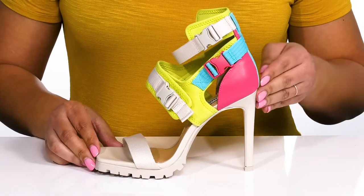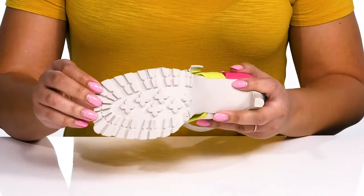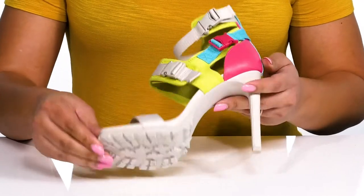You'll get a little over a four inch boost in height with a stiletto heel at the back, and it's all on top of a durable synthetic outsole that has lugs to keep you stable.